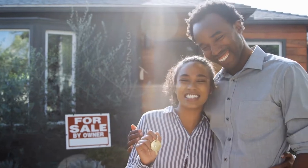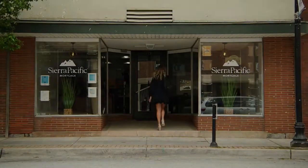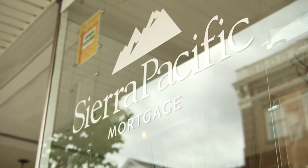Home ownership is the pinnacle of the American dream. Many people say there is no better investment than real estate because of the equity that can be gained by owning property. Mortgage advisor Jesse Prince acts as a mortgage matchmaker at Sierra Pacific Mortgage's Charlestown, West Virginia branch.